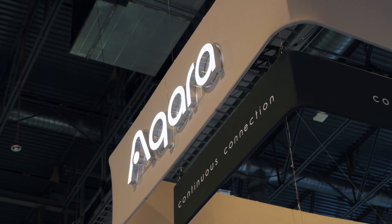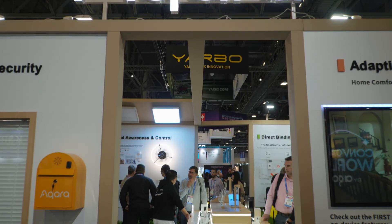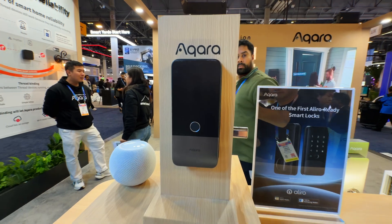The first place I stopped by was the channel sponsor Aqara's booth. A lot of companies were showing off robots to be flashy and demoing solutions that would probably never come to market, but Aqara was all business with products that are ready for your home now.